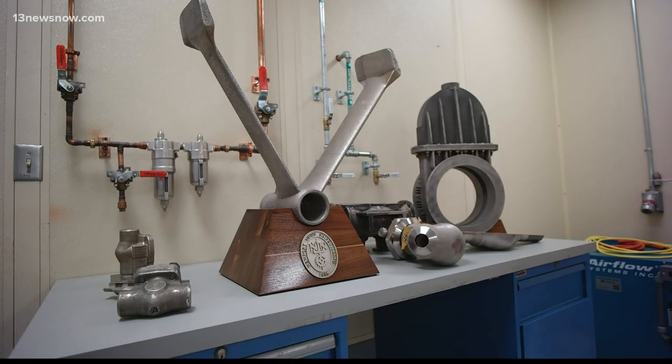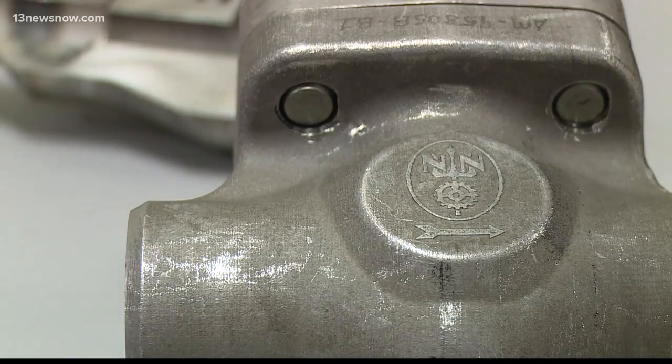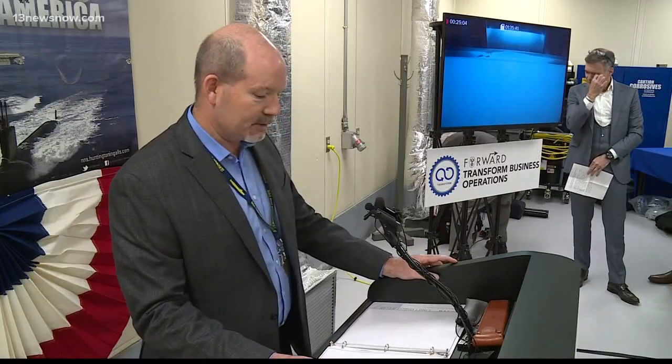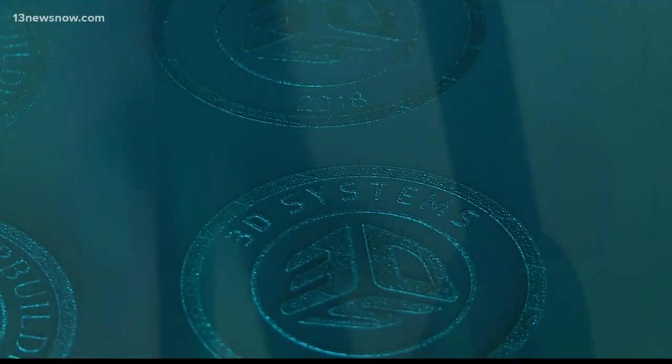By the end of the year, engineers hope to use the first printed metal part on an aircraft carrier. I would have never imagined that technology like this would exist. This really could potentially change how we do things.